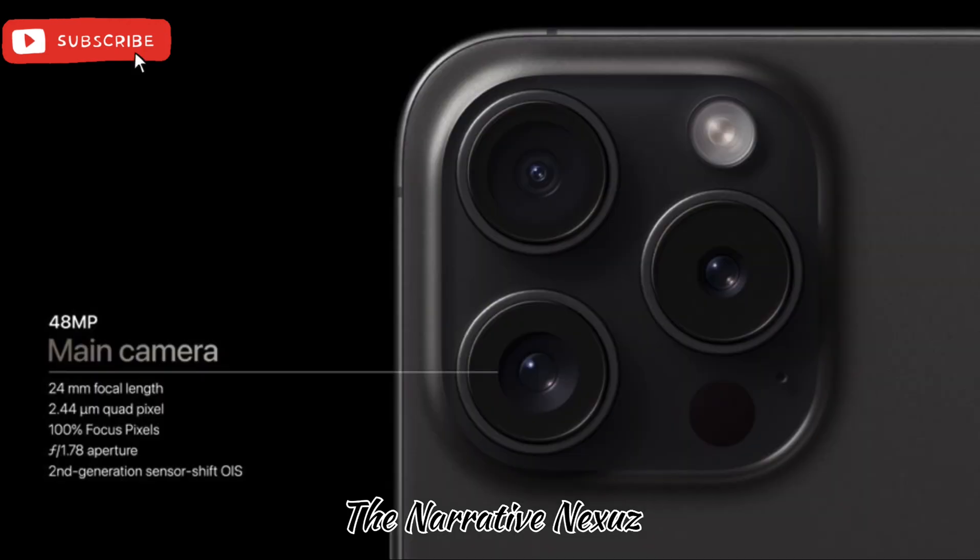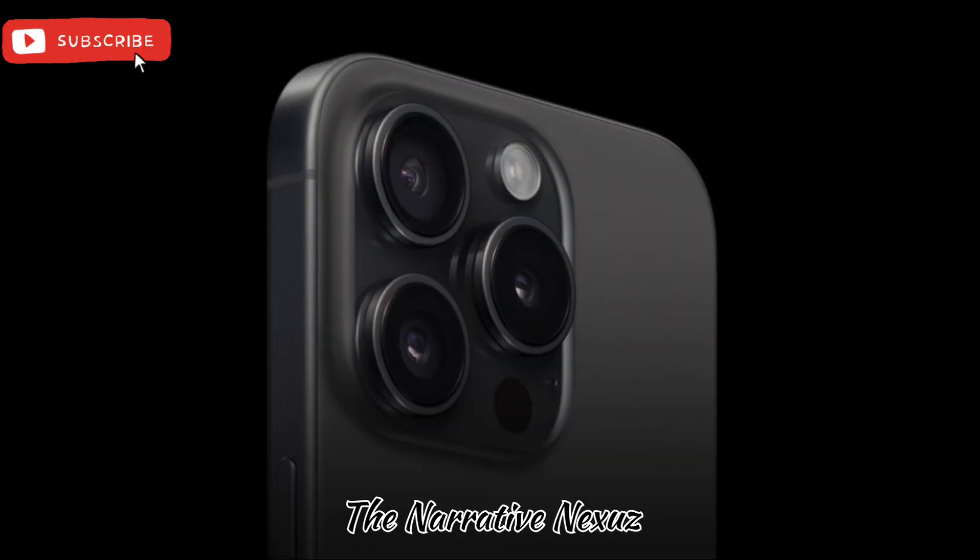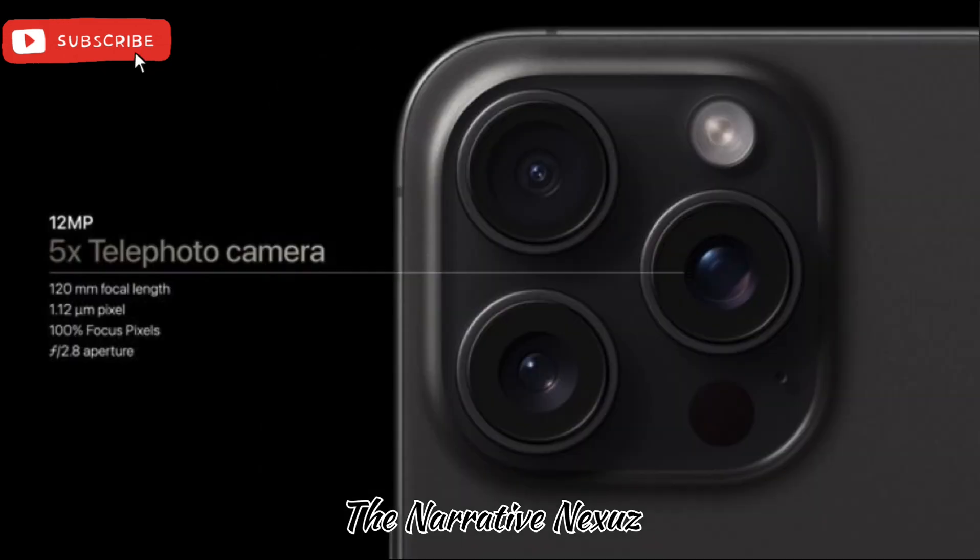The third highlight is its A17 Pro processor. It is a very powerful processor that will provide you with amazing performance.